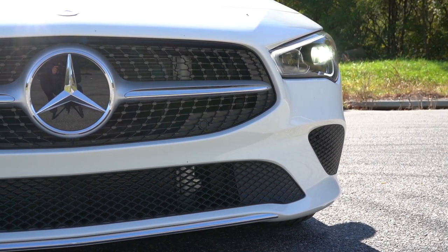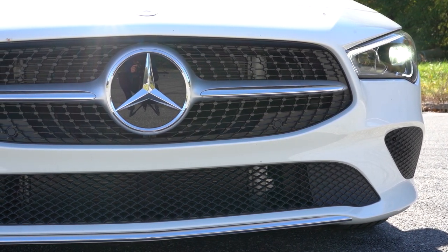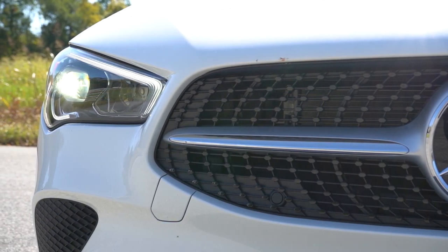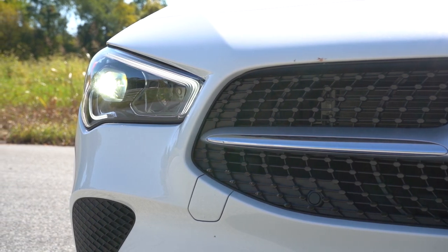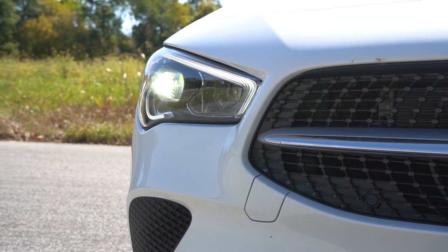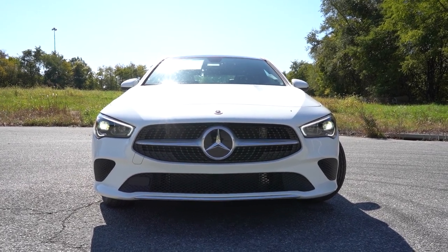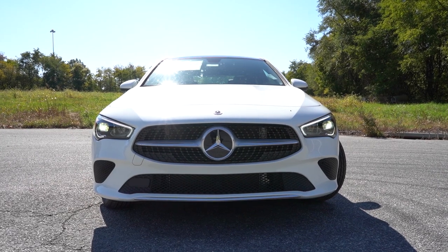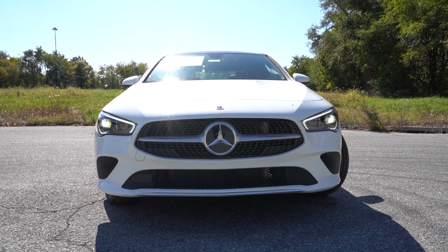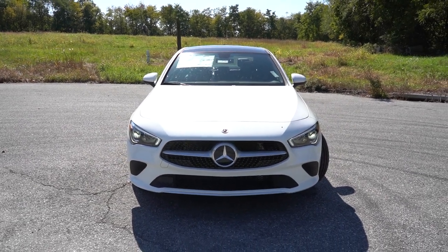There is an exterior lighting package for $900 that adds automatic high beams — when a vehicle approaches from the opposite direction, it dims to low beams and bumps back up when clear — plus active LED headlights that swivel based on your steering angle to better illuminate around bends, helping you avoid hazards. That pretty much rounds out the front end; it's definitely very good looking.